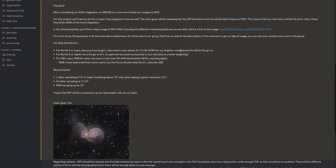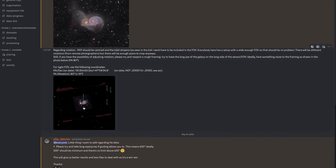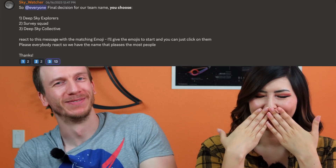The hub for the whole project was held on Discord, with different channels to keep everyone organized. Everyone is able to talk about the project, list their equipment, and see progress at any time. Midway through the project, we all voted on a cool name for the team, which ended up being the Deep Sky Collective. Discord worked really well to keep up to date with the project.